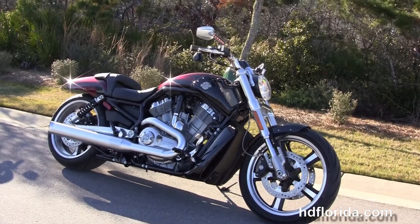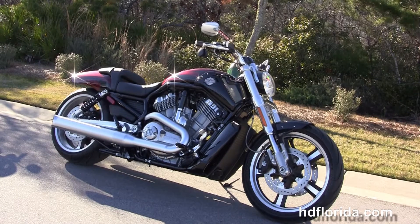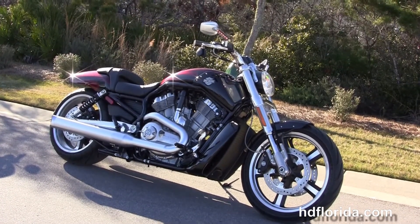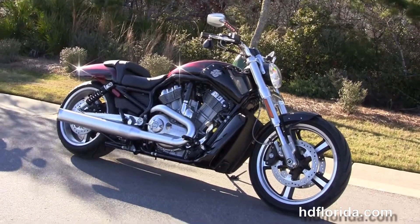We are committed to number one customer service and have over 1,200 new and pre-owned motorcycles for you to choose from. For more information on this Muscle with ABS and security, click the link below. For the rest of our inventory, visit us at HGFlorida.com — we're always open 24/7. Remember to have one rockin', smokin', adrenaline-filled Harley Day.